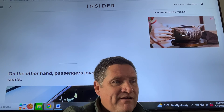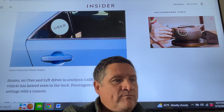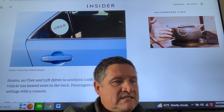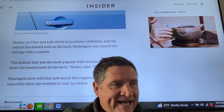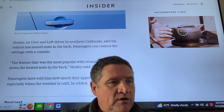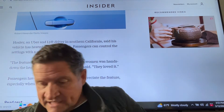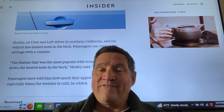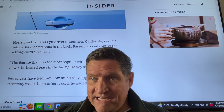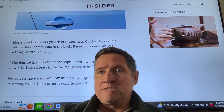On the other hand, passengers love heated seats. Hoseley, an Uber and Lyft driver in Southern California, said his vehicle has heated seats in the back that passengers can control with a console. 'The feature that was most popular with women was hands down the heated seats in the back — they loved it,' he said. Passengers have told him how much they appreciate the feature, especially when the weather is cold. So feel free to elaborate in the comments: what's hot, what's not, what do you offer your riders, and what do you think is essential?